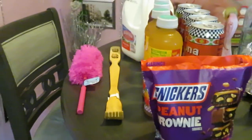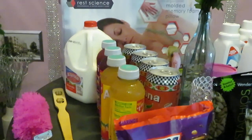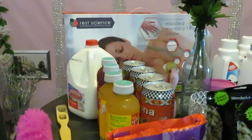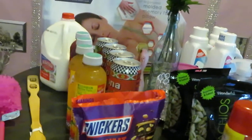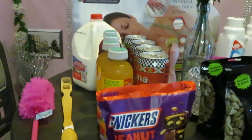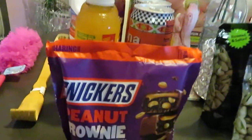Now let's move over to CVS — just a small haul, a couple of things I wanted. I always walk through CVS and Walgreens, take my time, and look for deals. Today is Monday and I was off from work, so I went ahead and knocked it out early so I don't have to worry about it later in the week.